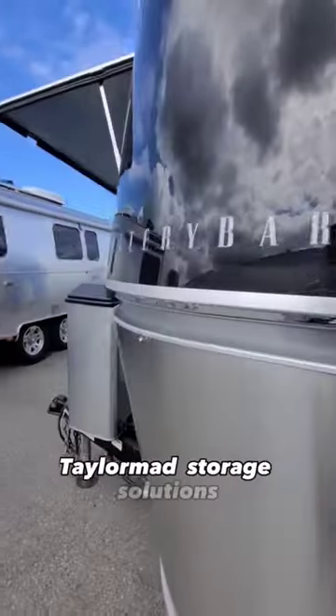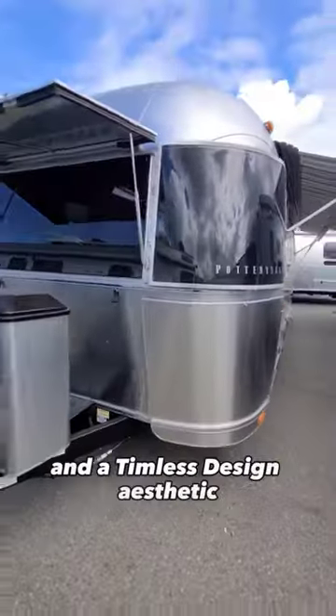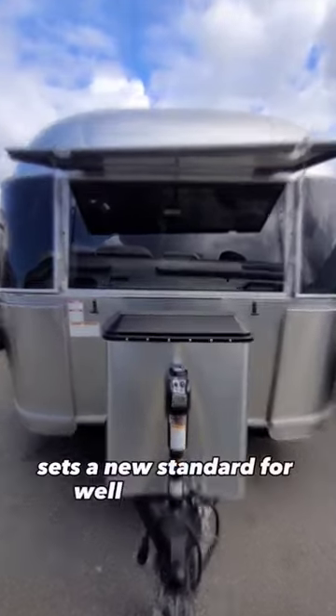Featuring custom furniture, tailor-made storage solutions, and an autonomous design aesthetic, the Pottery Barn Edition Travel Trailer sets a new standard for a well-traveled life.